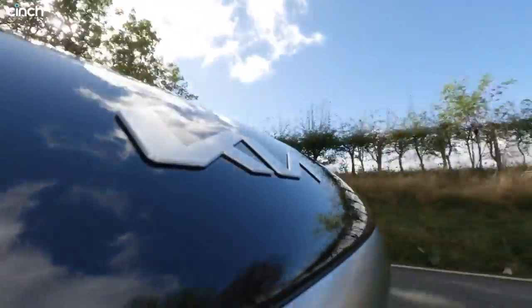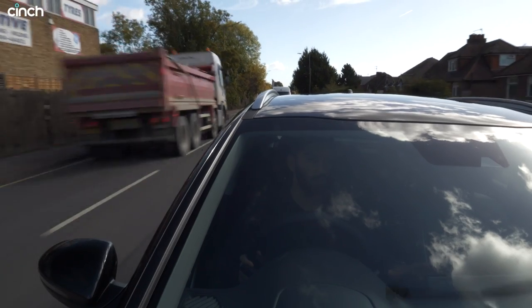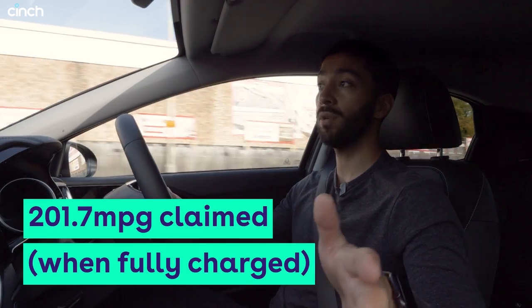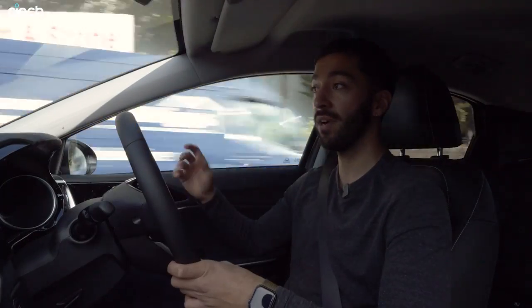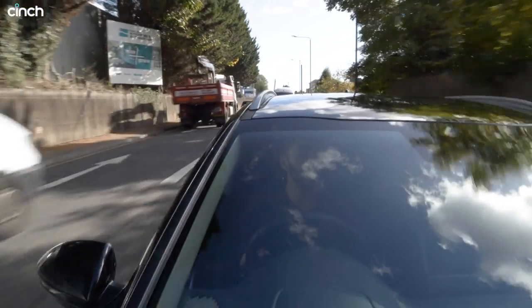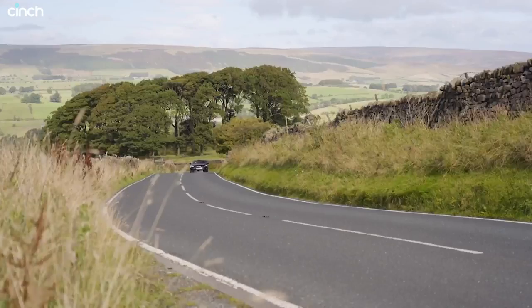I've left it in automatic mode, which means it's blending electric and petrol as it chooses. But if I click a button and put it into electric mode, the engine switches off and it picks up smoothly — not quick at all, but more than enough to keep up with urban traffic. And the good thing is, with regenerative technology in urban scenarios, when you come off the accelerator or touch the brake it starts putting energy back into the battery, so you might even get a little more than that claimed 30 miles if you're really efficient.